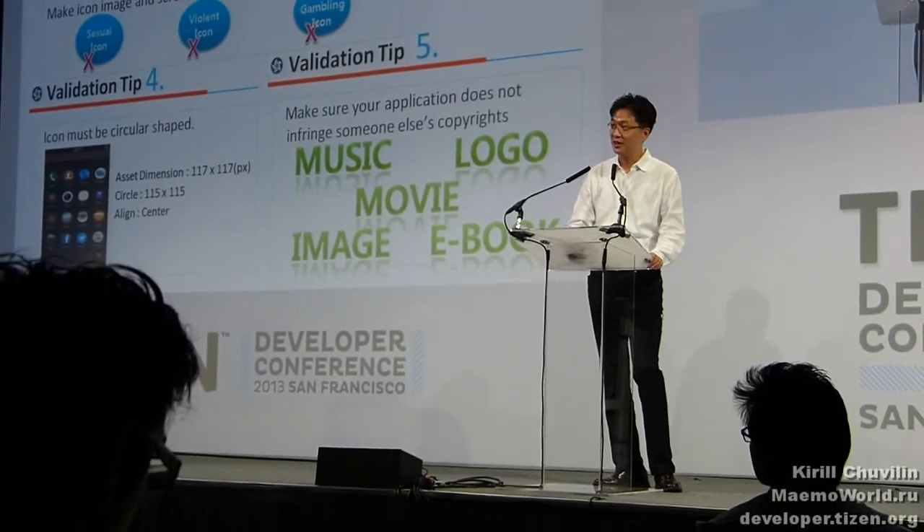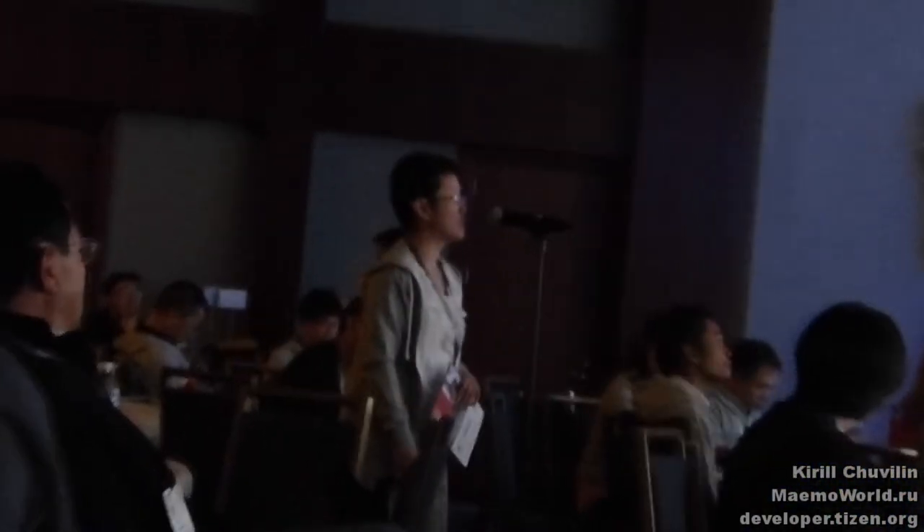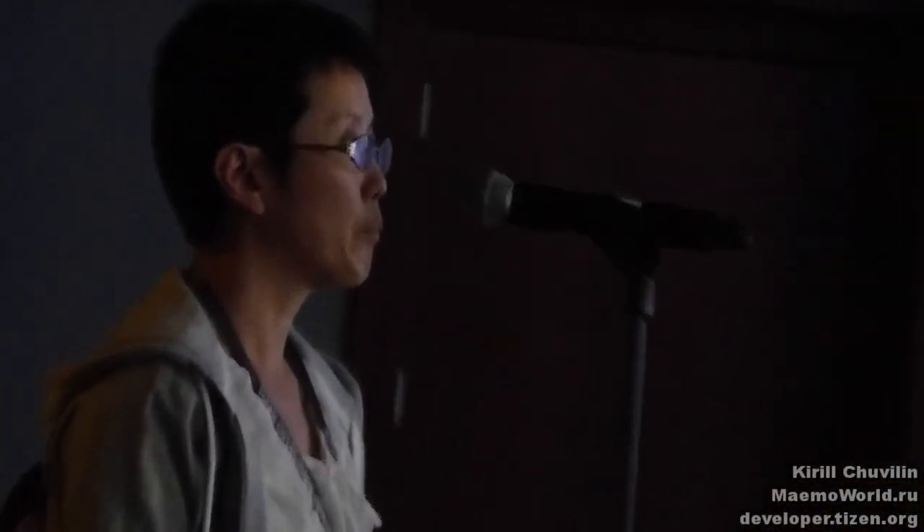Second question: When would Chinese language or Chinese apps be available for purchase from the app store? Answer: The store's language is dependent on the country where the device is launching. If the Tizen device launches in China, it will support the Chinese language instantly.